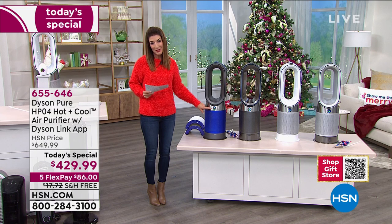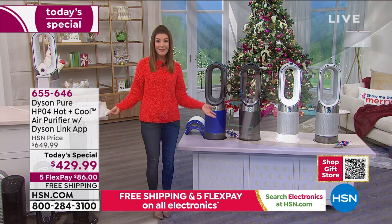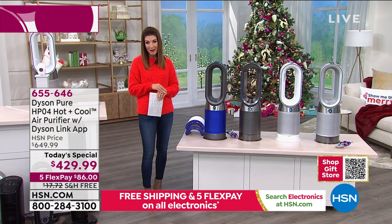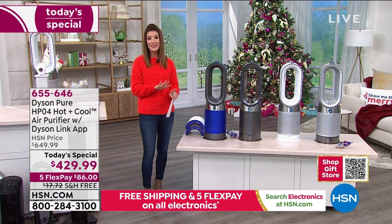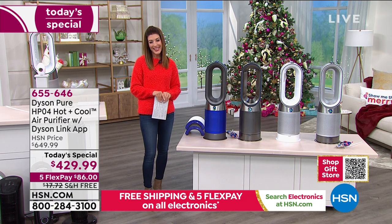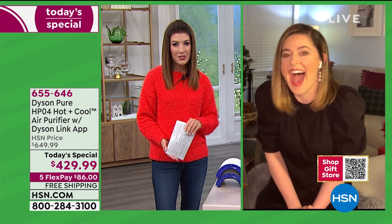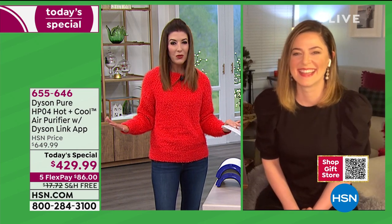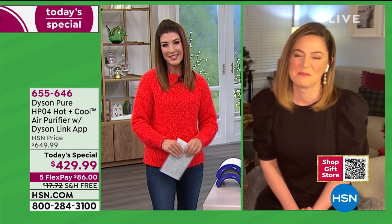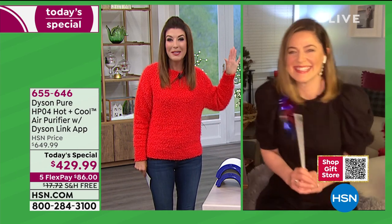The LCD screen tells you exactly what you're dealing with. I don't think we've all thought more about the air we breathe than we have this year in 2020. We have a wonderful partnership with Dyson — Jemma Kent is joining us tonight, live from Dyson headquarters, somewhere in Central Florida. She is our go-to expert when it comes to Dyson.